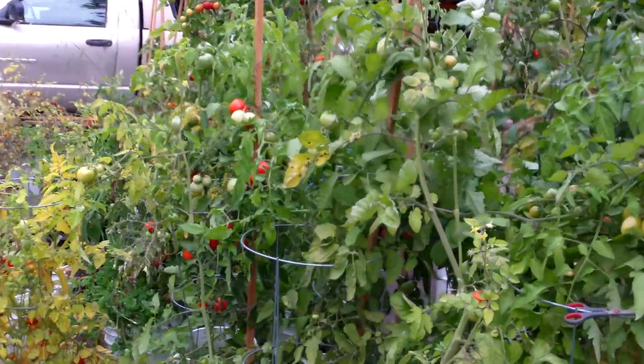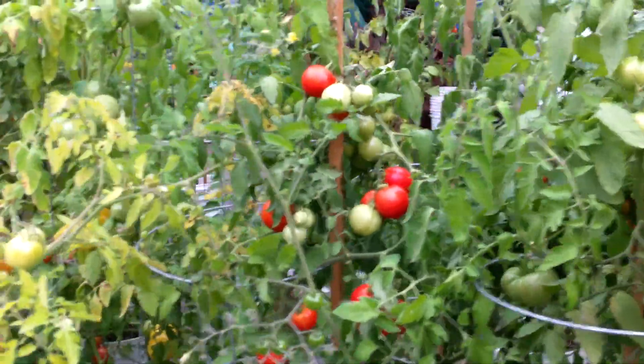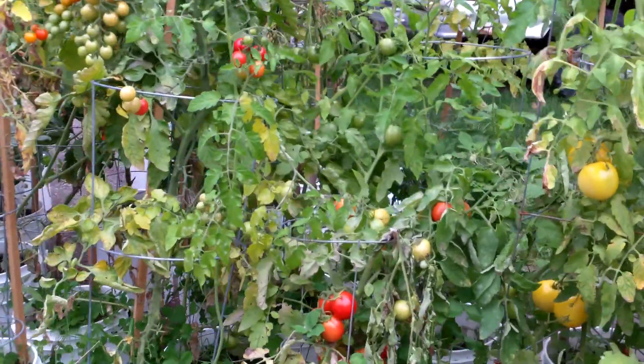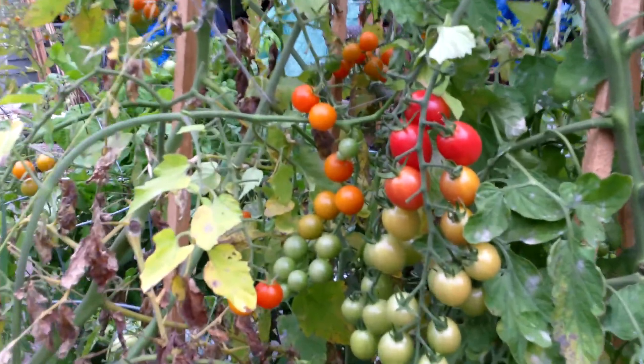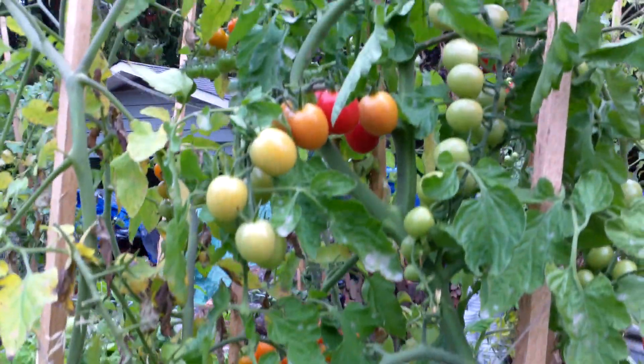Still a lot of fruit there to pick. Got close to 100 pounds in the freezer already — going to make up some pasta sauce for the winter. Lots of big tomatoes, some peach ones too.